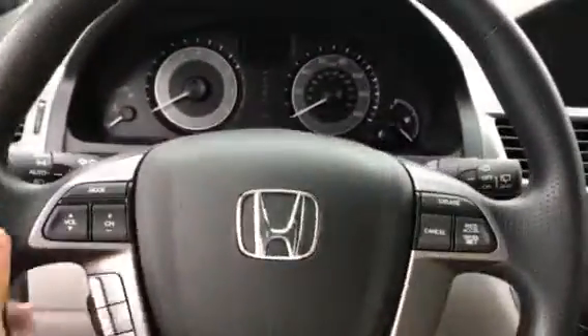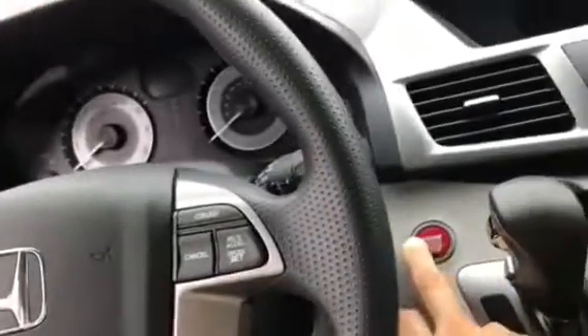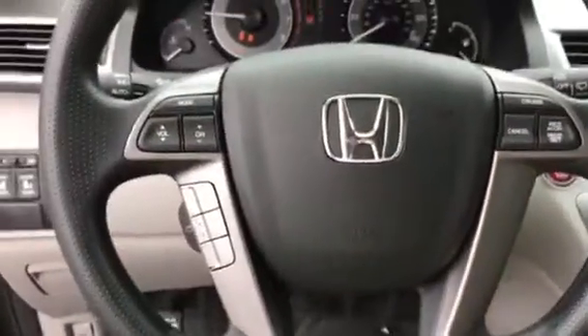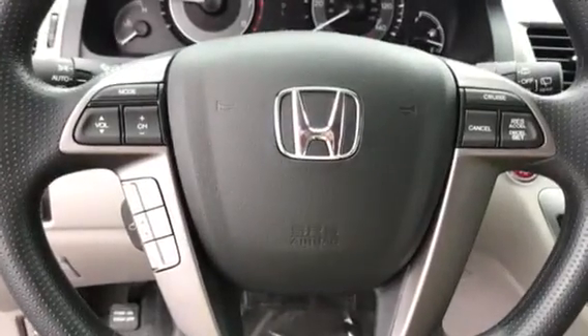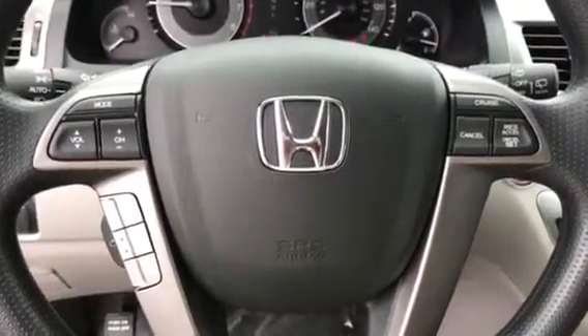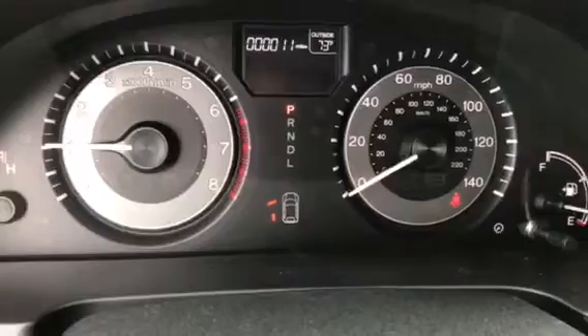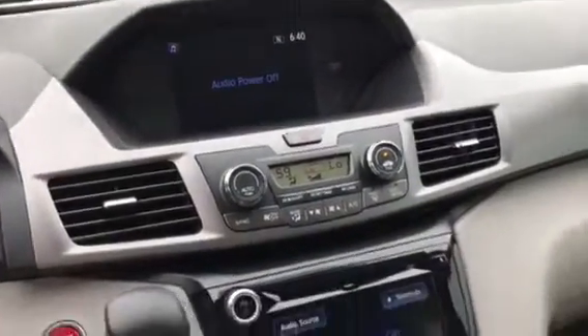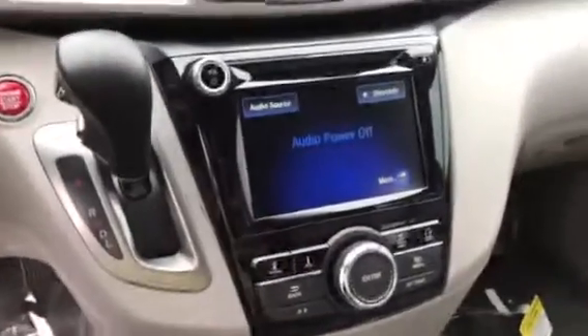This is the vehicle. I'll go ahead and turn it on with the push button start. It's got cruise, telephone, Bluetooth, and stereo controls on the steering wheel. This car is brand new with 11 miles. You have your screen up at the top and your screen down here at the bottom.